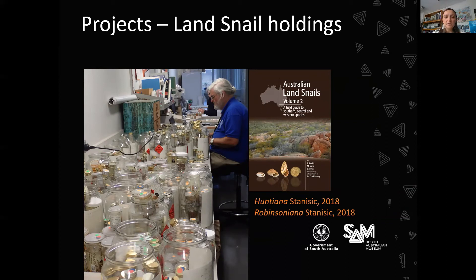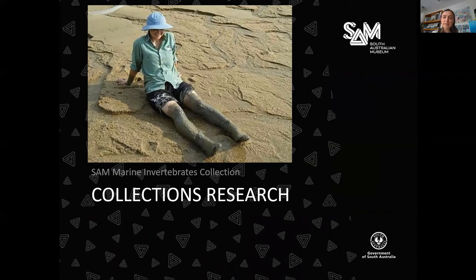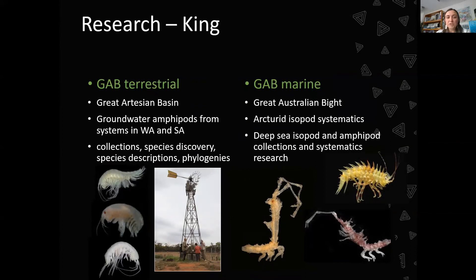Research on the collections is one of the main goals for the use of our collection. I'll start with Rachel, our senior researcher, who we joke has two GAB projects. The first is GAB Terrestrial — the Great Artesian Basin of Australia — where she looks at groundwater amphipods from systems in WA and SA, including species discovery, species description, and phylogenies. The second is GAB Marine — the Great Australian Bight — where she focuses on Arcturid isopod systematics and deep-sea isopod and amphipod collection, systematics, and research.